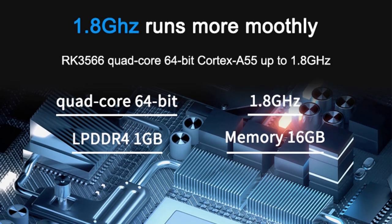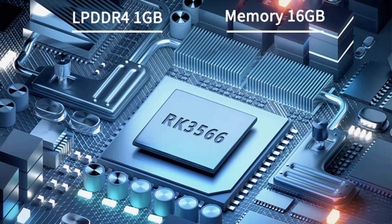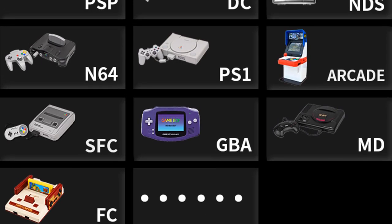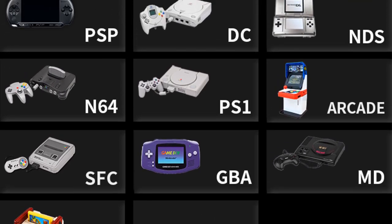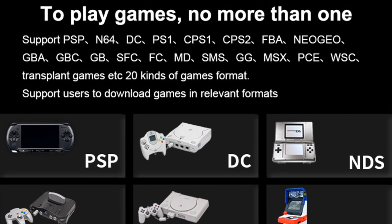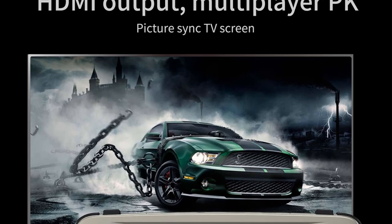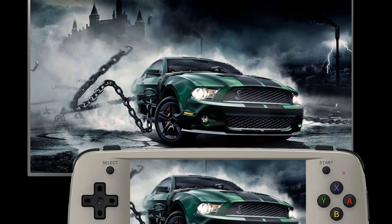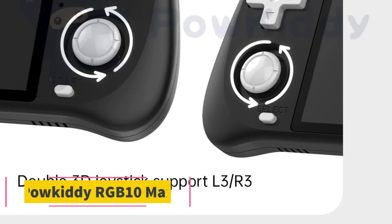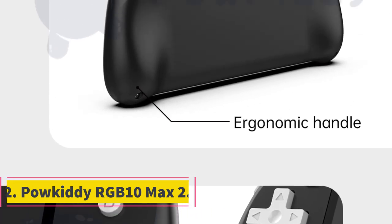It's powered by a beefy RK3566 processor that's more than enough to handle the entire list of your favorite retro game titles, including everything from the old NES games to PSP and PS1 titles, and even N64 games. This handheld isn't just running them — it's running them flawlessly, with no lags or stutters even on the most demanding titles. Number two: Powkiddy RGB10 Max 2.